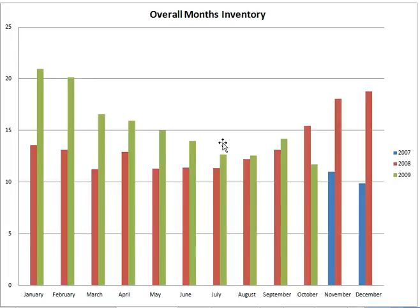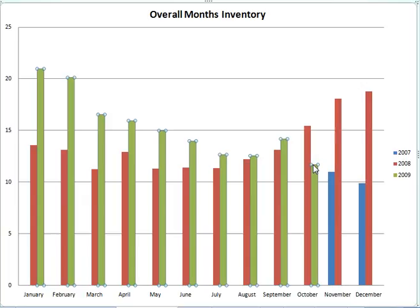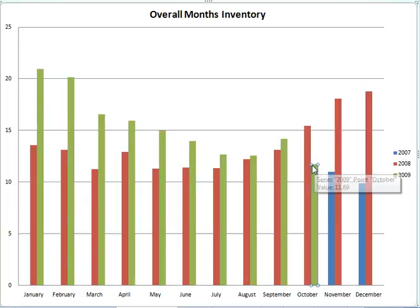The key is this graph right here, which shows that last year for the actual months — this is not the 90-day rolling average, this is the actual month inventory — we were trending upwards, above 15 months overall last year at this time. You can see a value of 15.45 months for October 2008, whereas this year we're much lower, down to 11.69 for October. So that's good to see that trend.